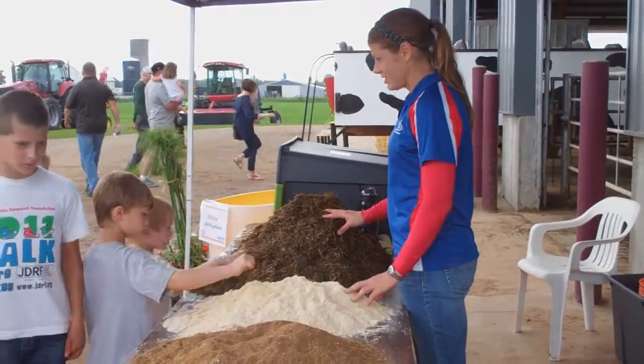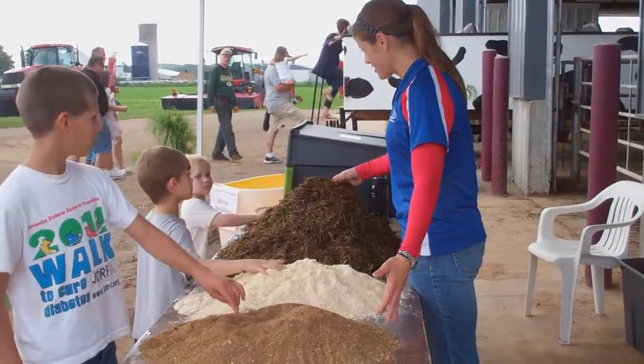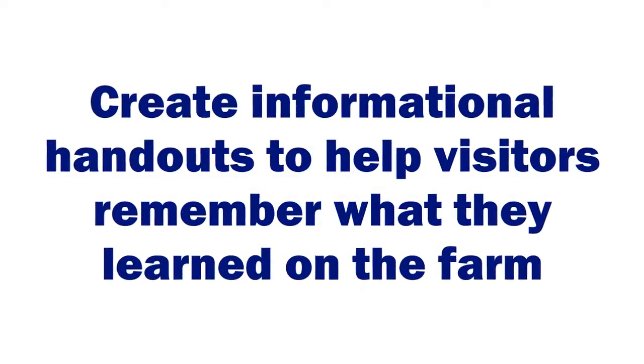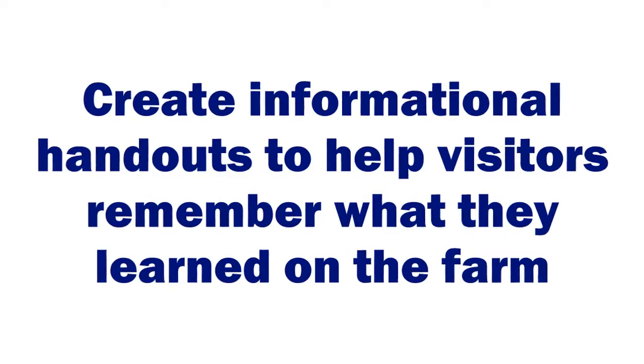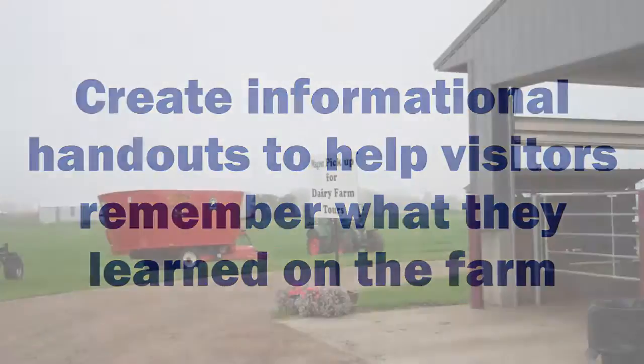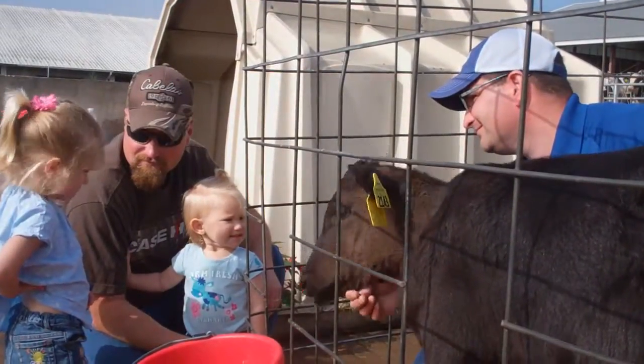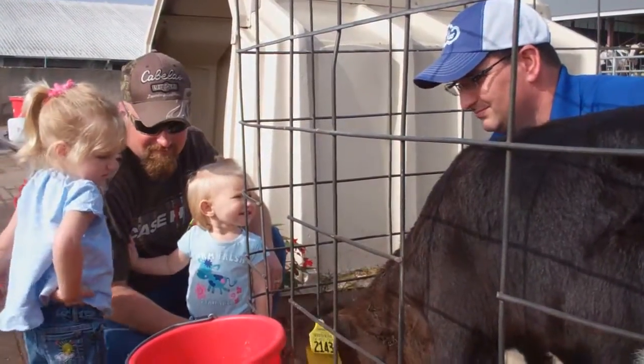Provide information sheets that visitors can take home. Some of us might think that's a daunting task to sit down and write down some information, but there are great resources out there on the internet. Your Vita Plus reps, your dealers — any one of us that are involved can probably help you get that information ready to share.